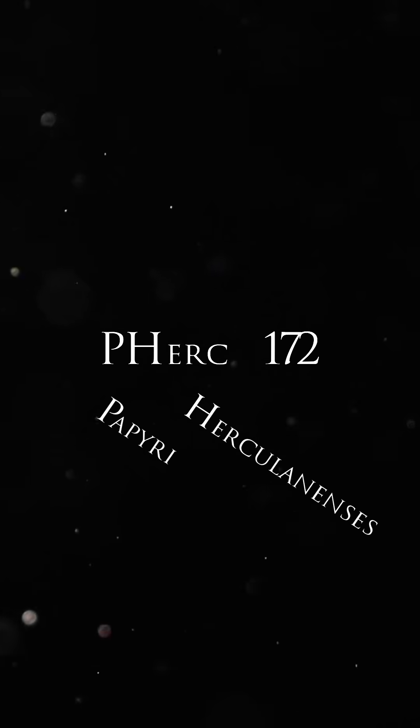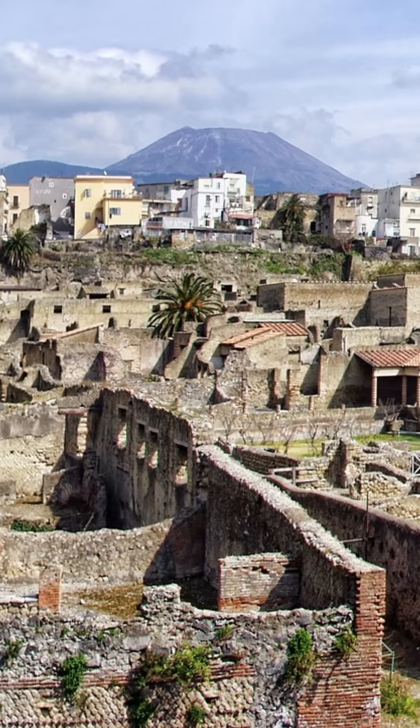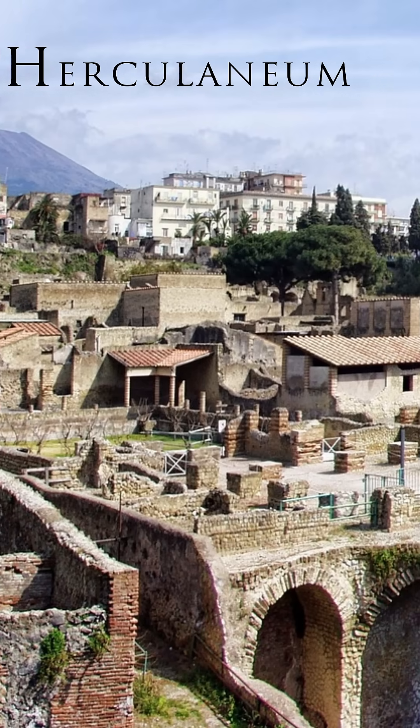The scroll in question, known as PHERC 172, was one of roughly 1,800 discovered in a single room in an ornate villa at the site of Herculaneum during the 1750s.